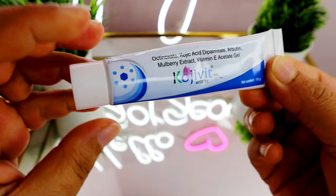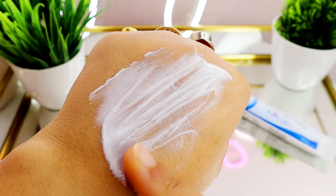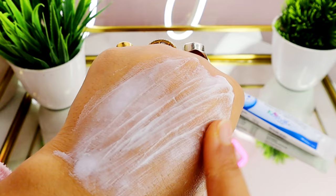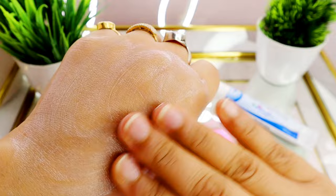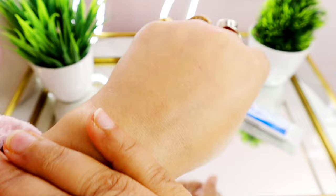First, Kojivit — it's a light creamy texture, but it takes a lot of time to absorb. Once fully absorbed, it leaves a tacky, heavy feel on the face. To be very honest, I couldn't apply it more than 2-3 times because the perfume is a little strong, so I only tried it a few times just to get the feel of it.